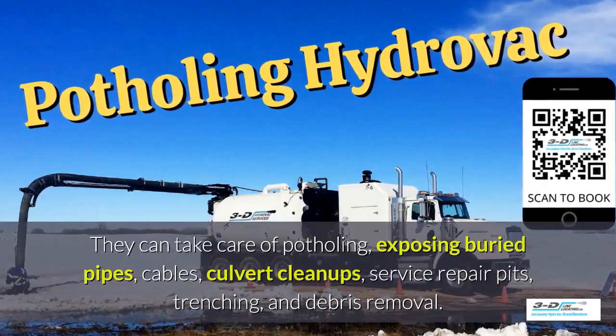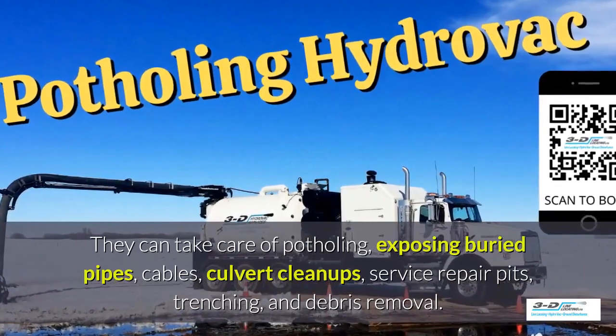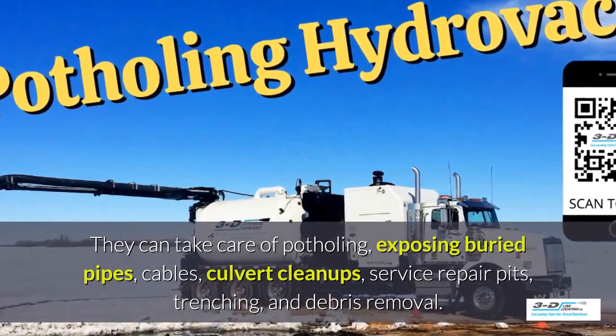Hydrovac can take care of potholing, exposing buried pipes, cables, culvert cleanups, service repair pits, trenching, and debris removal.